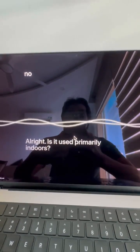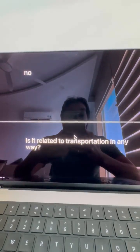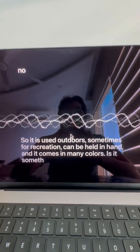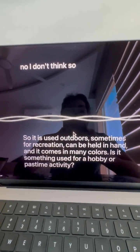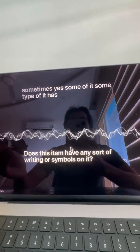Is it used primarily indoors? No. Is it related to transportation in any way? No. So it is used outdoors, sometimes for recreation, can be held in hand, and it comes in many colors. Is it something used for a hobby or pastime activity? No, I don't think so. Does this item have any sort of writing or symbols on it? Sometimes yes — some types have brand names and symbols.